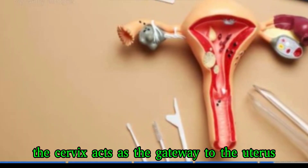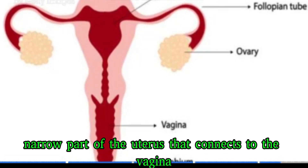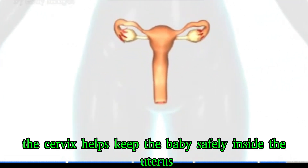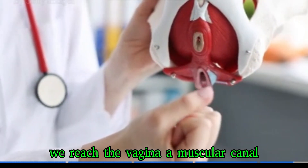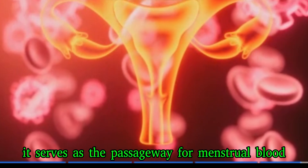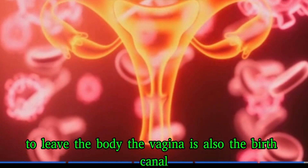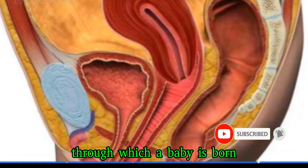The cervix acts as the gateway to the uterus — it's the lower, narrow part of the uterus that connects to the vagina. The cervix helps keep the baby safely inside the uterus during pregnancy. Finally, we reach the vagina, a muscular canal that connects the uterus to the outside of the body. It serves as the passageway for menstrual blood to leave the body, and is also the birth canal through which a baby is born.